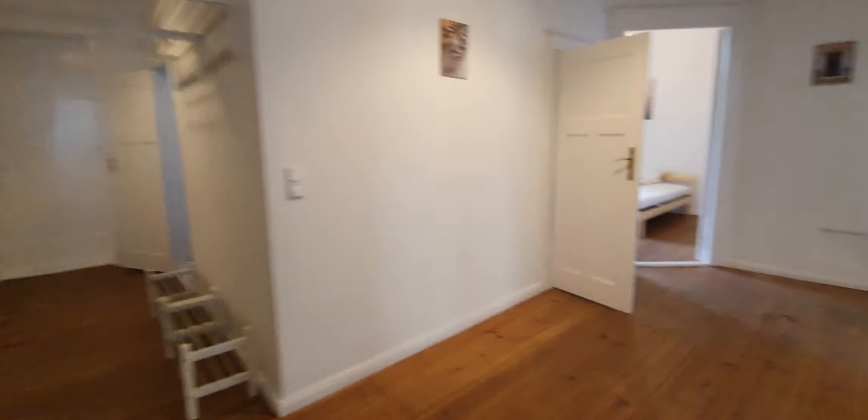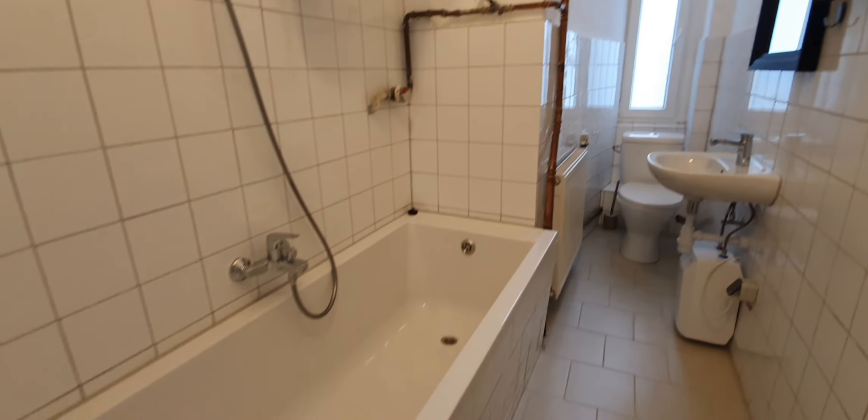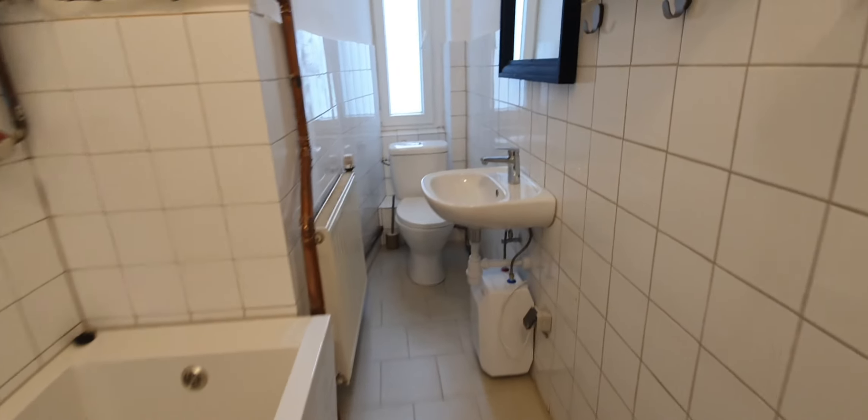Now let me show you the bathroom. This is the bathroom. You have the shower and the sink.